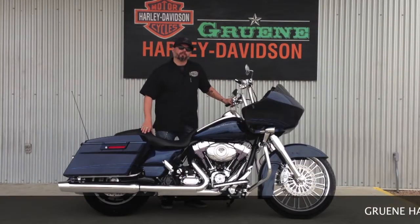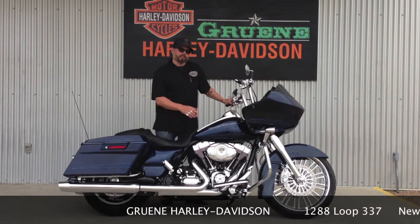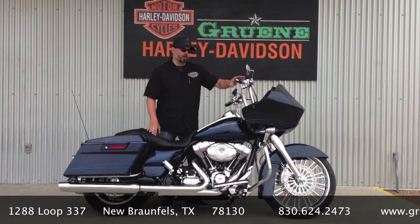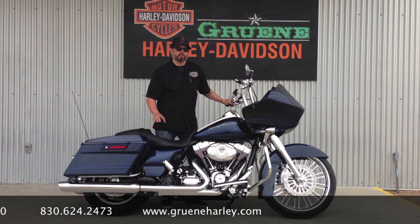So that does it. We just rolled it in off the lift, and it's available right now for sale. It's got a 21-inch front on it, completely chromed out, internally wired Yaffe bars, all the chrome controls that you need, and you can take this thing home and put it in your garage.